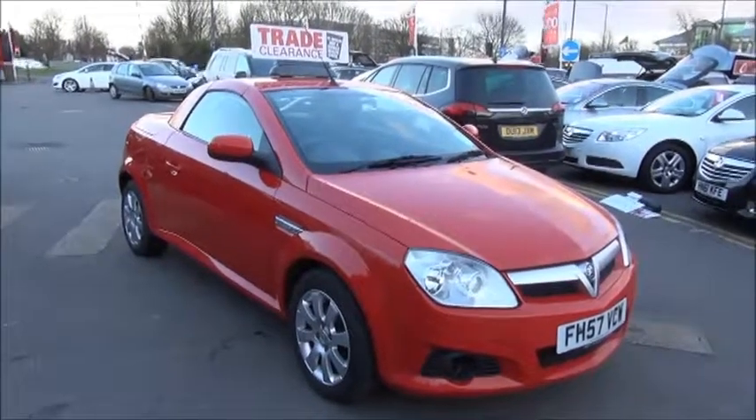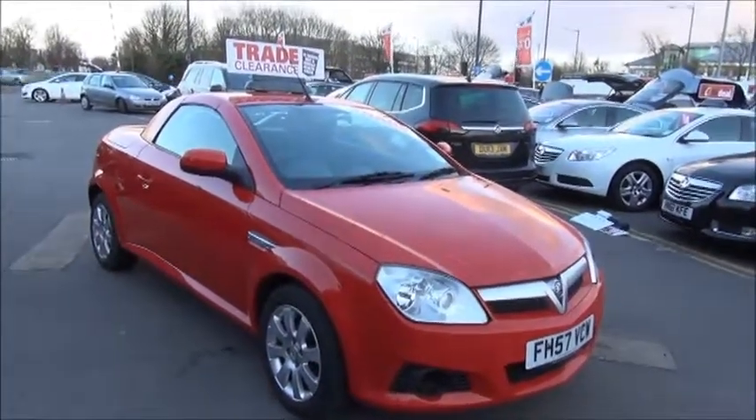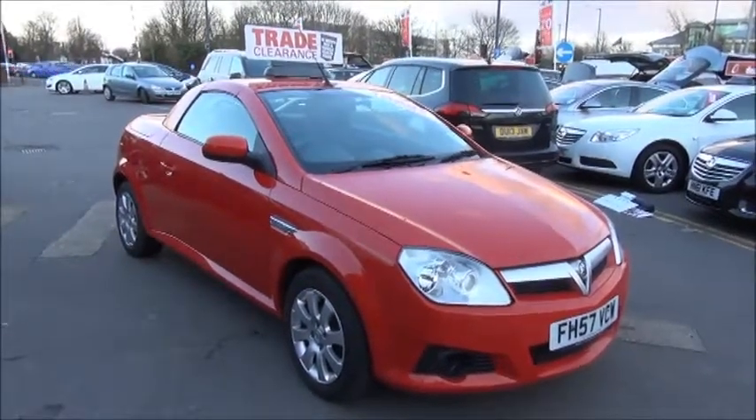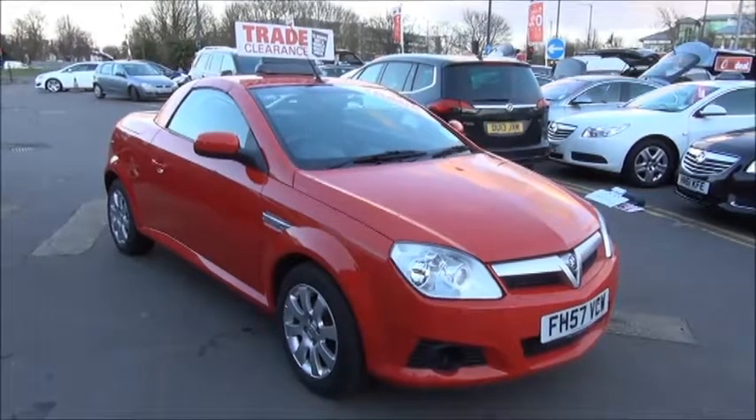Welcome to Now Vauxhall. Here today we have a Vauxhall Tigra 1.4 16 valve fitted with a manual transmission. Finished in flame red, the car was registered in January 2008 and as you can see is on a 57 plate.